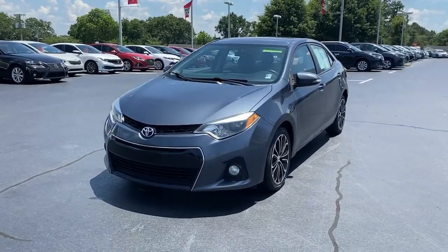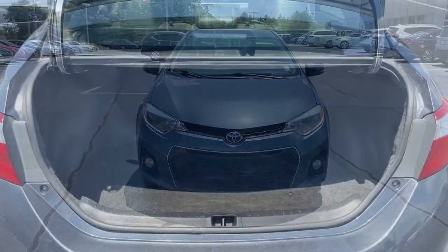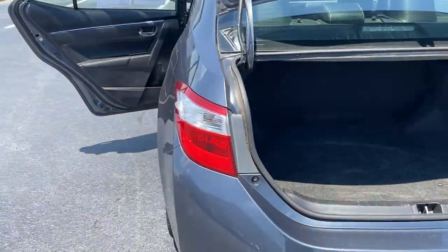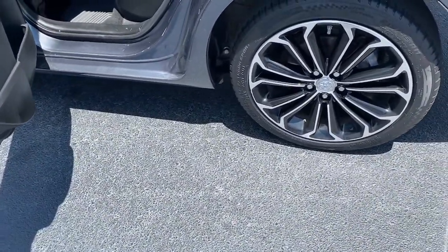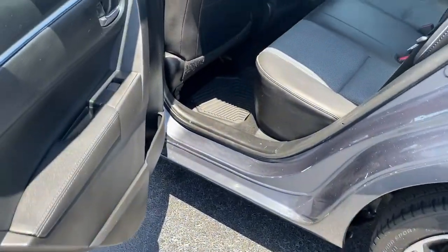Navigation system, keyless entry, sun/moonroof, fog lamps, power driver's seat, electronic stability control, heated front seats, aluminum wheels, tire pressure monitoring system, trip computer.